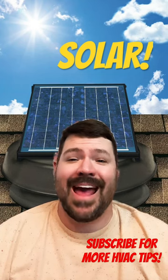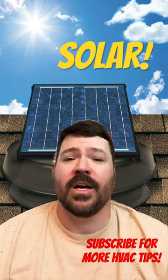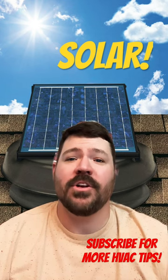Want to help your air conditioning and save money? Consider a solar powered attic fan. Because they're solar, they won't add to your electric bill.